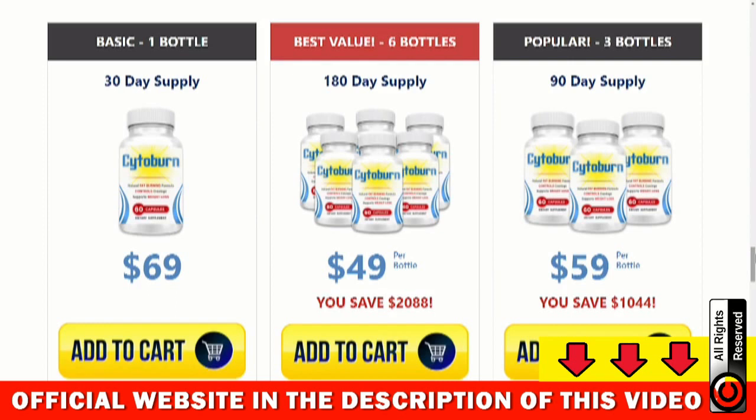Cytoburn has a formula rich in minerals, vitamins, and natural nutrients that accelerate metabolism, facilitating rapid fat burning in a short time. After ingesting Cytoburn, the ingredients act quickly on the fat cells to provide more energy and accelerate weight loss. In addition, Cytoburn has many other benefits that contribute to your health.